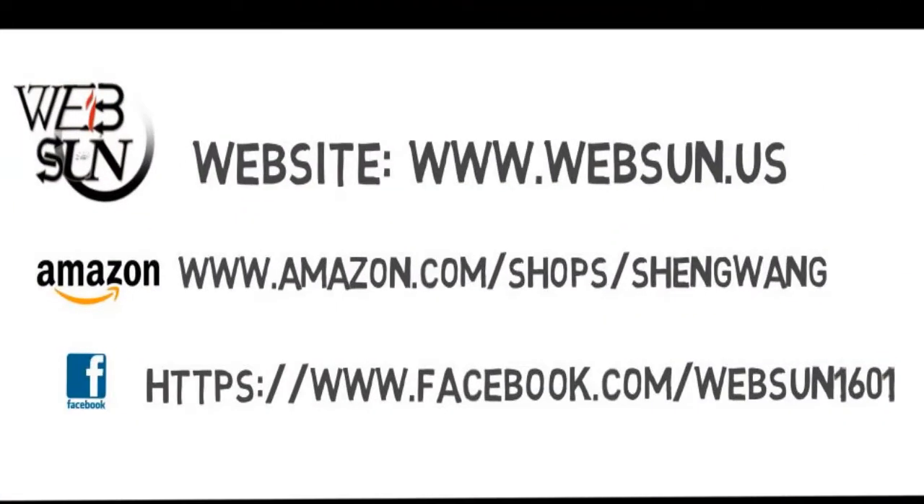Thanks for your time. If you are interested, you can buy it on our website www.websum.us, and share it with your friends now.